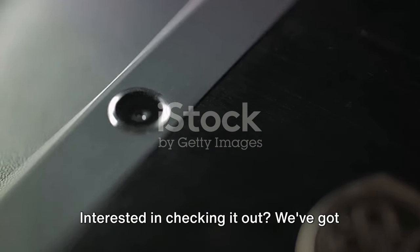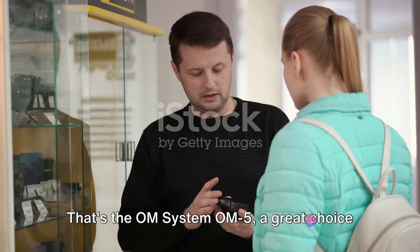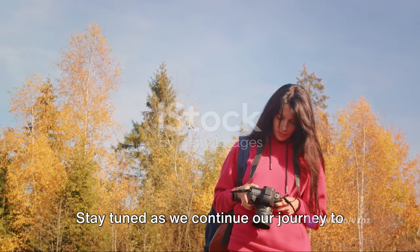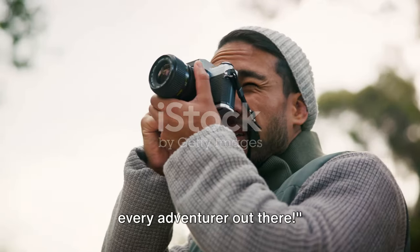Interested in checking it out? We've got a link to the product on Amazon in the description below. That's the OM System OM5 — a great choice for adventurers who value quality and performance. Stay tuned as we continue our journey to discover the perfect travel camera for every adventurer out there.